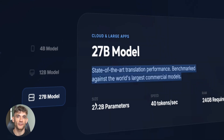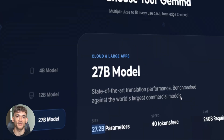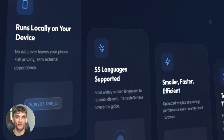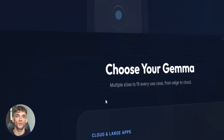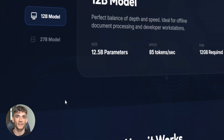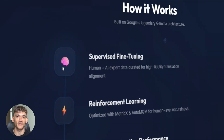And this isn't just text translation. Translate Gemma can translate text inside images. You take a photo of a sign in Spanish — it translates it to English. No extra training needed, it just works. The model kept all those image abilities from Gemma 3, so you get text and image translation in one package.